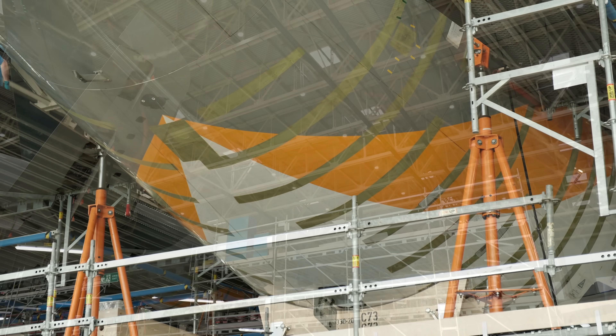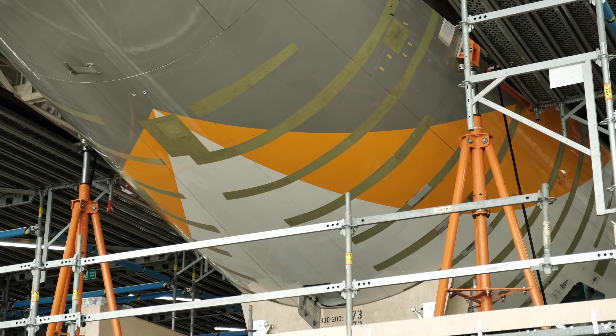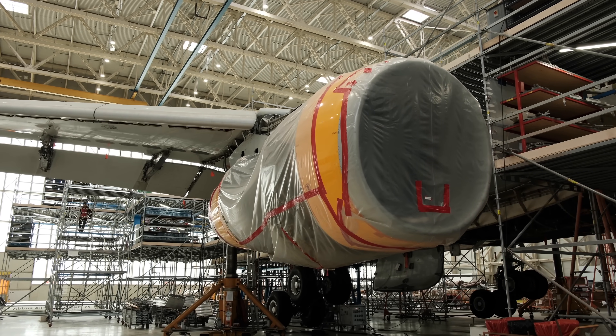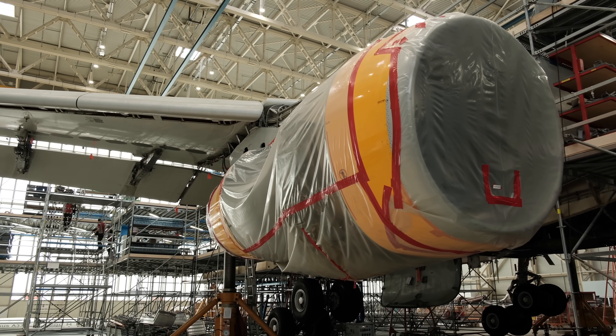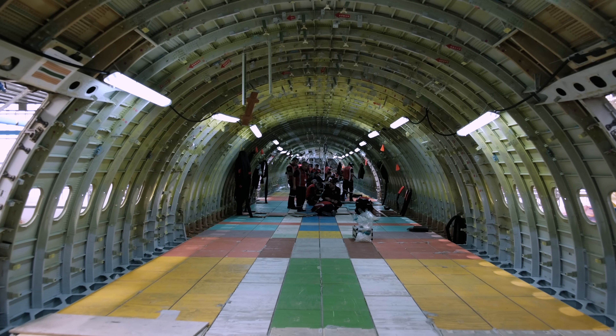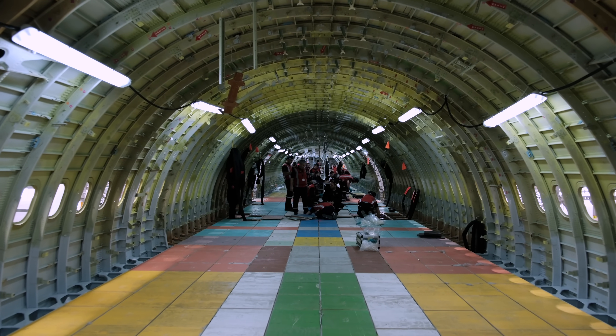Türk İş Teknik hem ülkemizin hem de bölgenin en büyük uçak bakım onarım şirketi. Türk Hava Yolları uçaklarının haricinde Avrupa, Orta Doğu, Kuzey Afrika gibi birçok farklı noktadan onlarca uçağa uçak bakım onarım desteği veriyor. Toplamda 10 binden fazla kişi bu ailenin bir parçası.